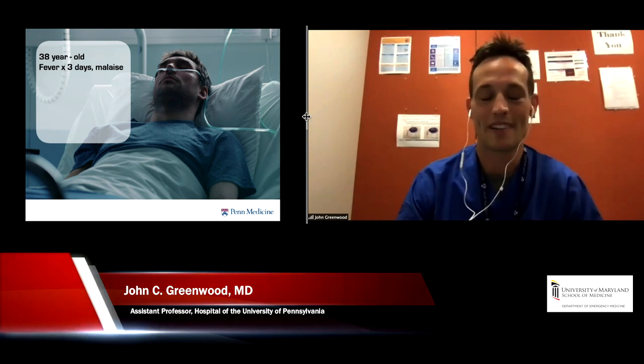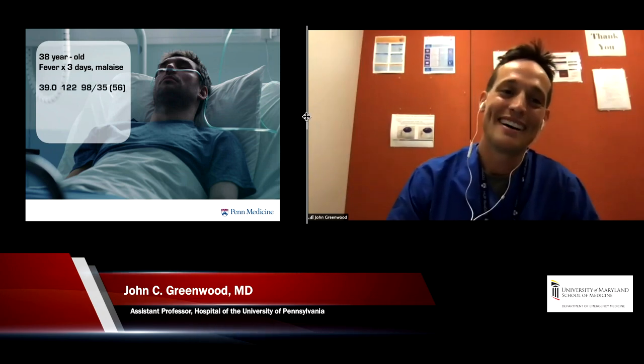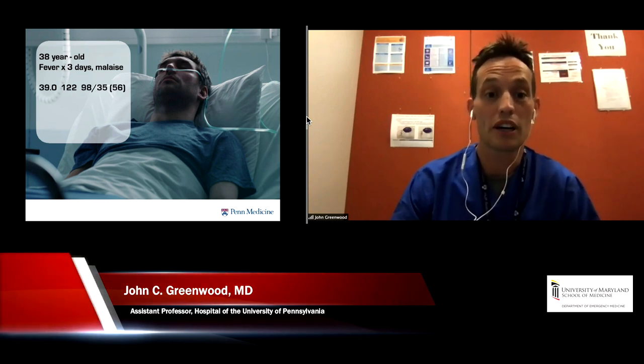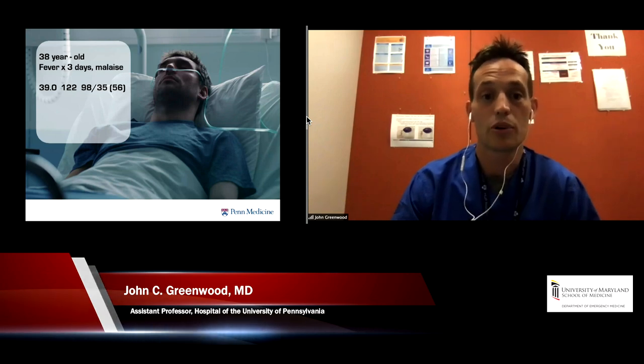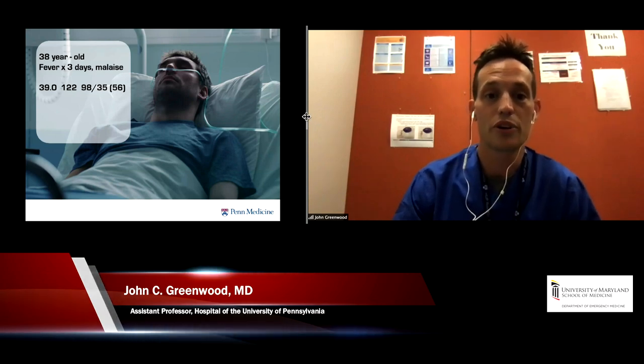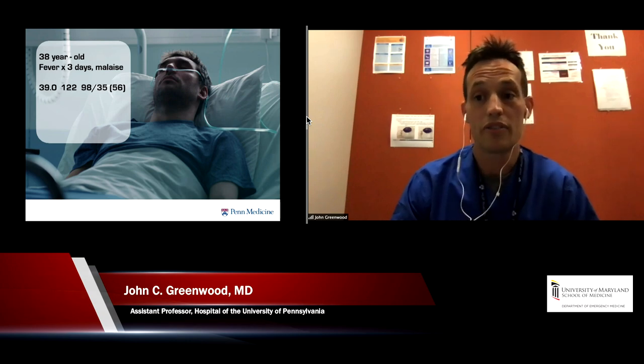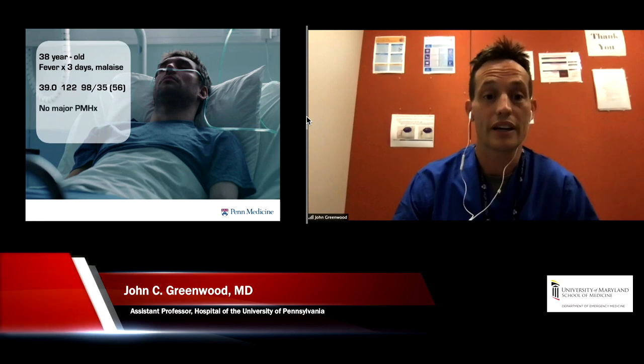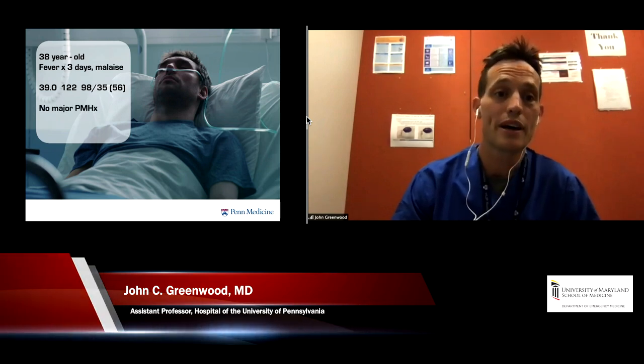He had been treated for dental pain through urgent care. But he did in fact have a fever and was tachycardic, and his initial blood pressure coming into the emergency department was 98 over 35 with a MAP of 56 — a little bit concerning right off the bat. He was definitely hypotensive and tachycardic, with no major past medical history, an otherwise young healthy 38-year-old.